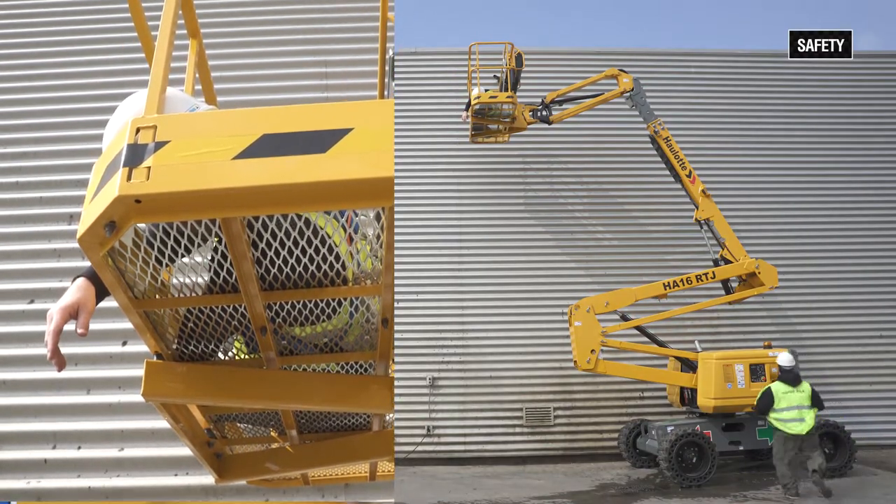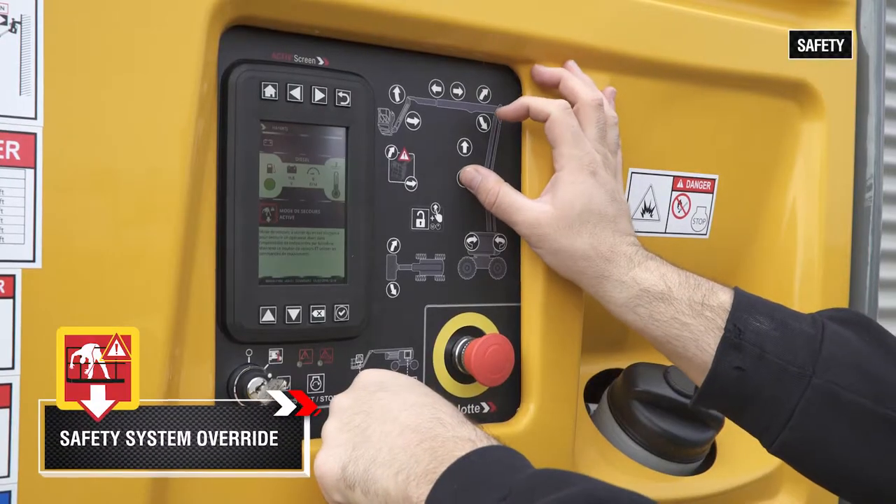In case of emergency, a simplified safety system override facilitates rescue.